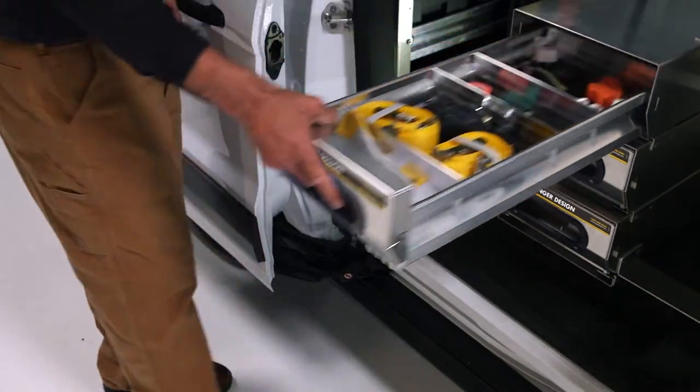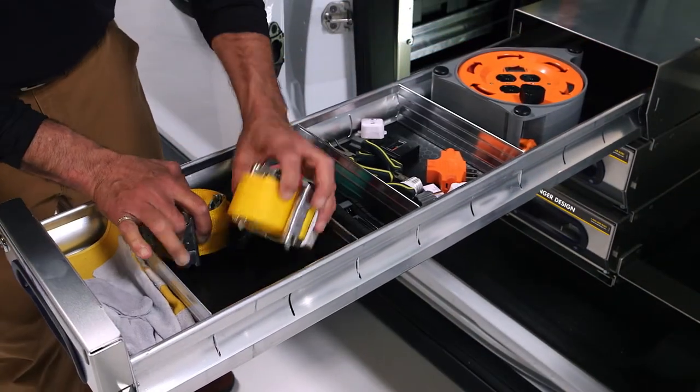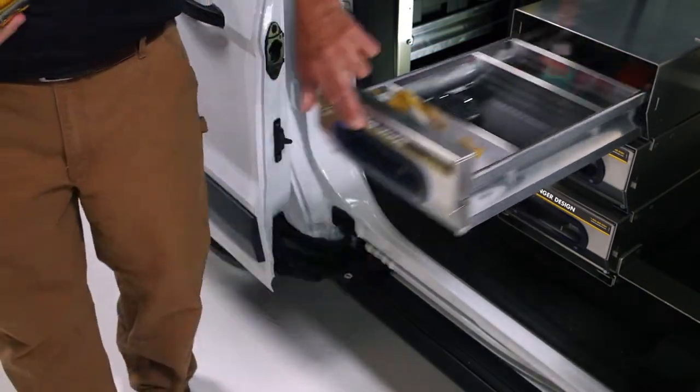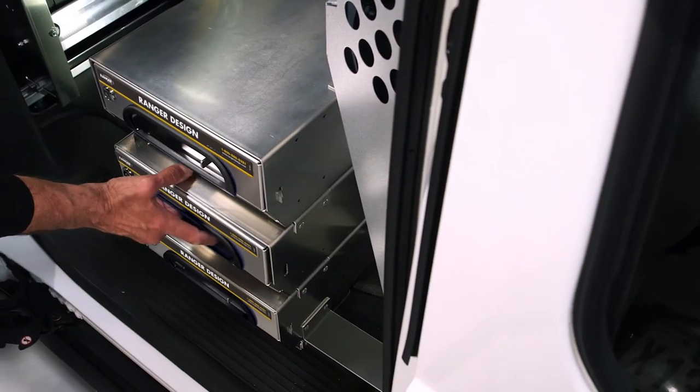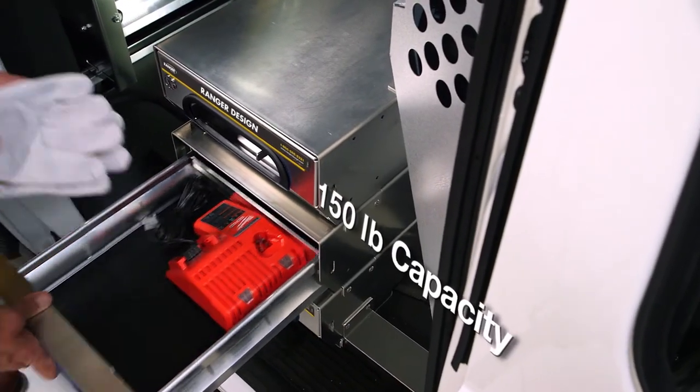Ranger manufactures a variety of tough, quiet drawer systems and storage modules. Using top quality components, this drawer features a secure lock and a thumb latch. Each one of these drawers has a capacity of 150 pounds.